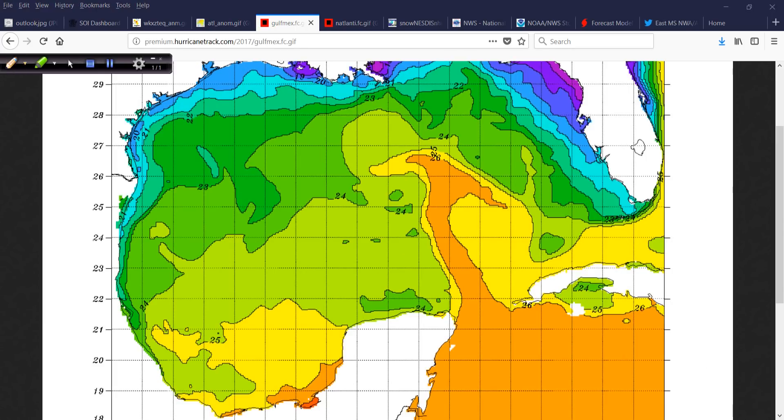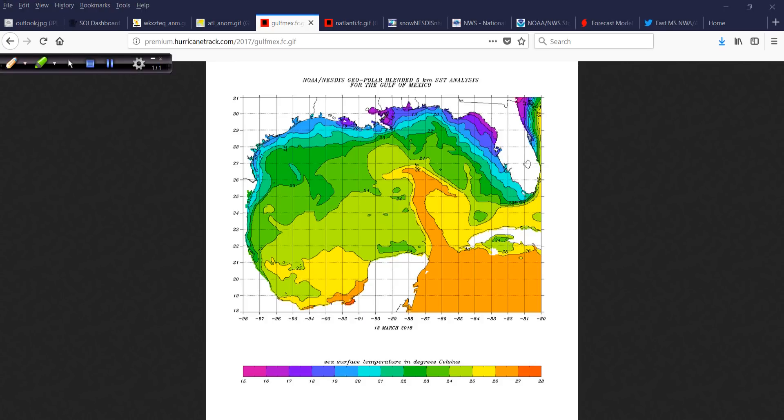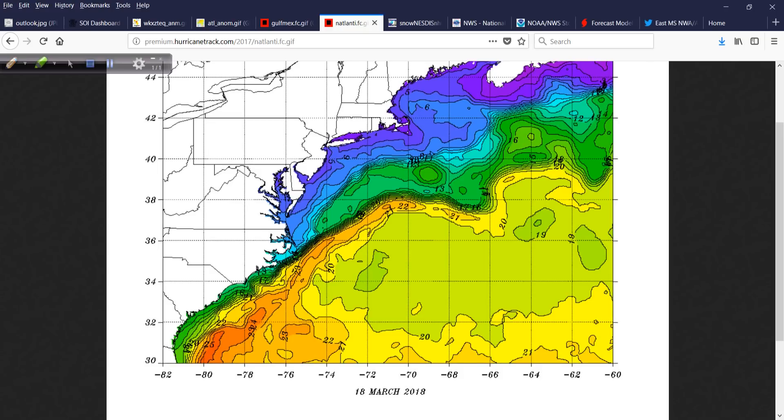The Gulf of Mexico continues to warm, of course, since we're into March. There's the loop current coming in, fairly warm over in the southeast Bay of Campeche. For spring breakers still enjoying the beaches — shelf water is still fairly cold. They ought to do spring break later, like the latter part of April into May. On the East Coast, there's a pretty sharp temperature gradient between the west wall of the Gulf Stream and the colder shelf water that comes down along the east coast. Everything's warming up gradually, no major surprises, and that's good.